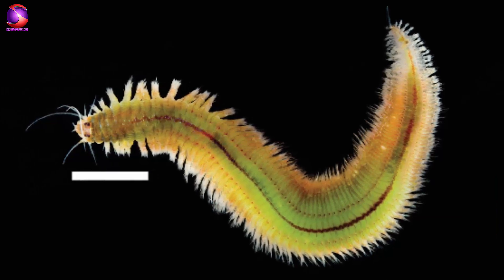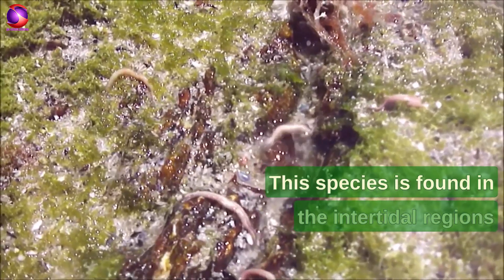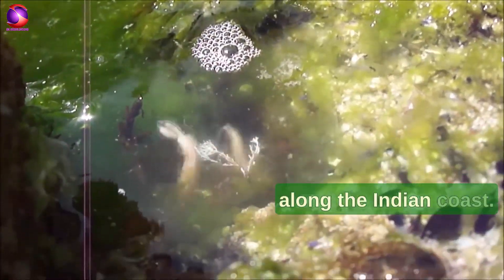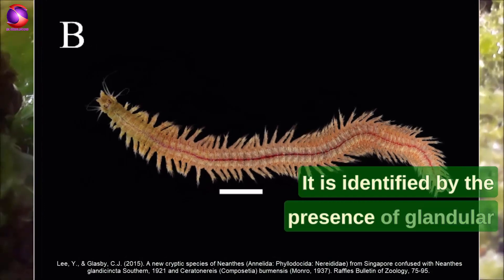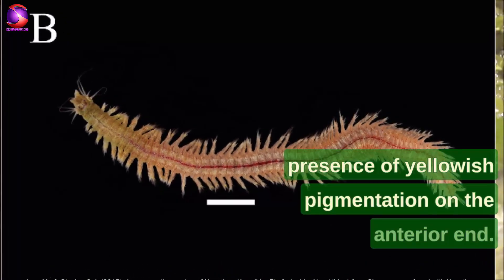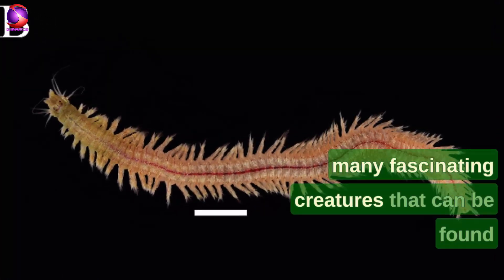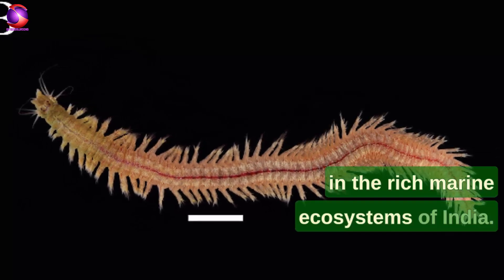Now let's talk about the species of Nereus found in India: Nereis (Neanthes) glandocinctа. This species is found in the intertidal regions along the Indian coast. It is identified by the presence of glandular bands that run across the body and yellowish pigmentation on the anterior end. This species is just one of the many fascinating creatures found in the rich marine ecosystems of India.